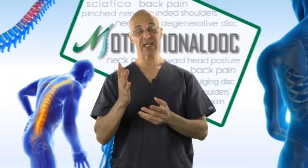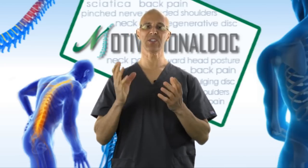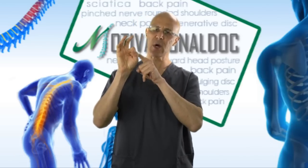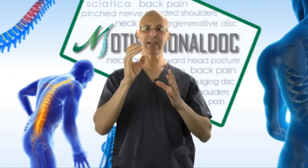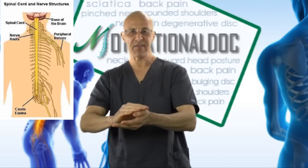If you have degenerative joint disease, arthritic or osteoarthritic changes, spondylosis — degeneration going on in the joints is potentially encroaching or narrowing the nerve that's coming out. Understand that the nerves that come out of the neck supply the areas in the shoulder, arm, into the hand and fingers.